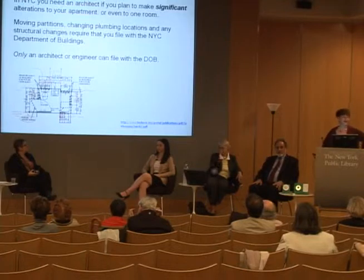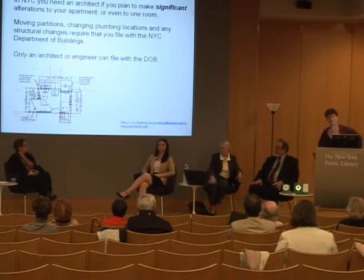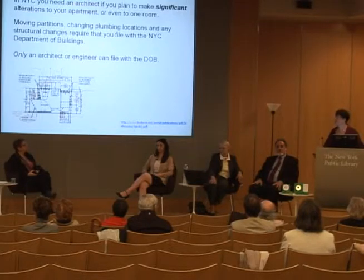You're going to need an architect or an engineer because only an architect or an engineer can file with the Department of Buildings. These are the kinds of changes that will require filing. If you live in an apartment or a co-op or a condo and you need to or want to make a change, you're going to have to discuss it with your landlord or your building manager or your building board first.